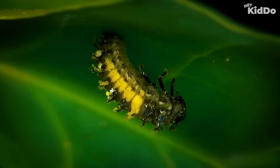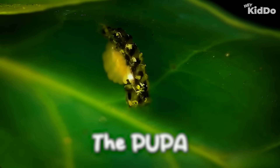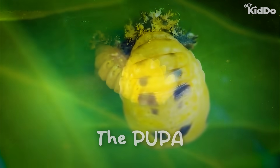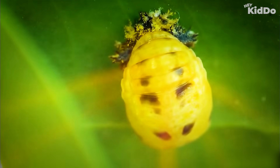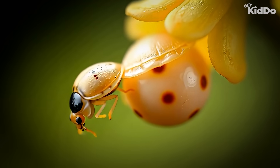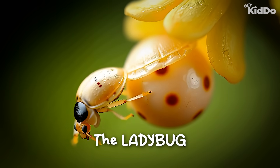...the larva finds a safe spot, sticks itself to a leaf, and becomes a pupa. Inside the pupa, something magical happens — the larva transforms, just like a caterpillar turning into a butterfly. After a few days, hop — out comes the next stage!